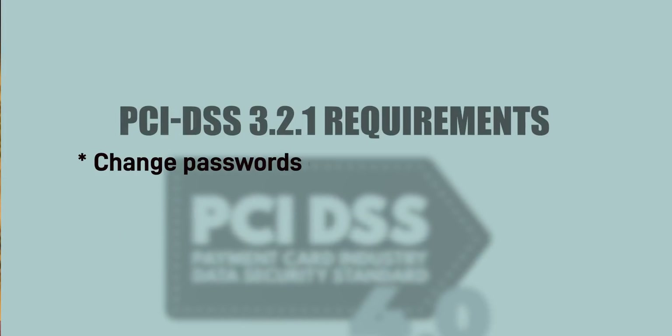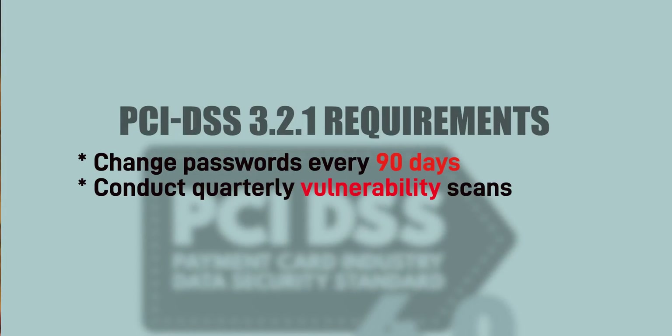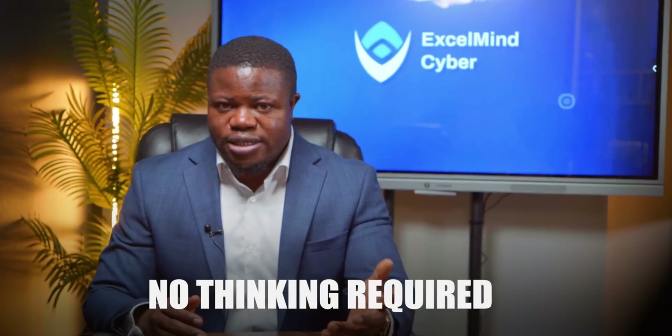In PCI DSS 3.2.1, requirements told you exactly what to do: change passwords every 90 days, conduct quarterly vulnerability scans, maintain firewall rules. You could comply by following instructions exactly. No thinking required — just implement what the standard says and you pass.